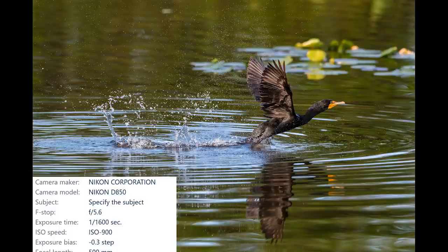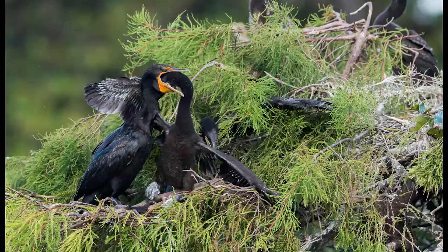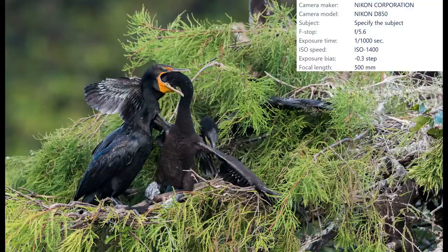In this first shot you can see a tiny little baby cormorant looking up at one of the adults, and in this last shot you get to see a fairly large chick sticking its head down the adult's throat in search of breakfast.